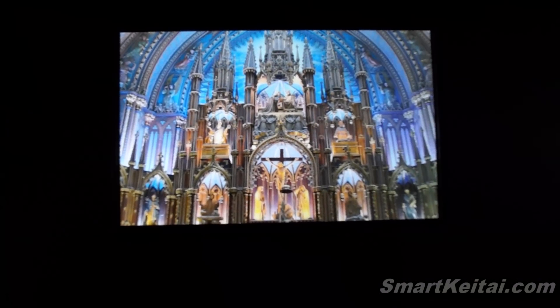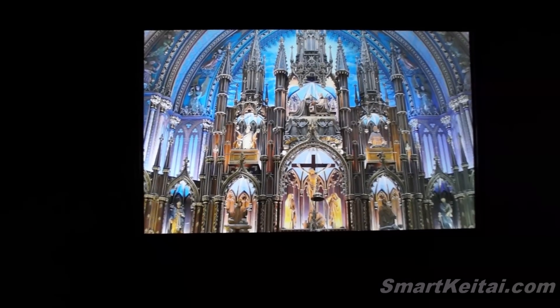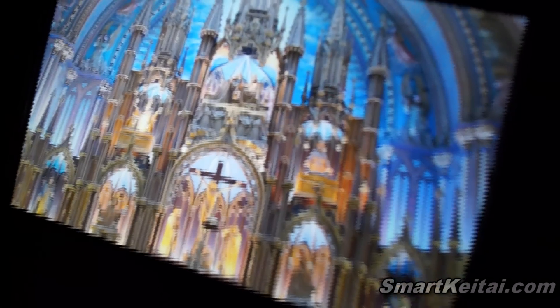This has a resolution of WQXGA, which is 2560 by 1600. I believe that's over 500 pixels per inch. It's a very high density display.